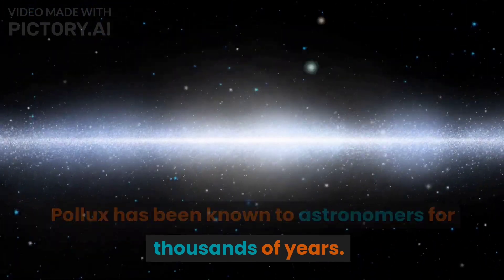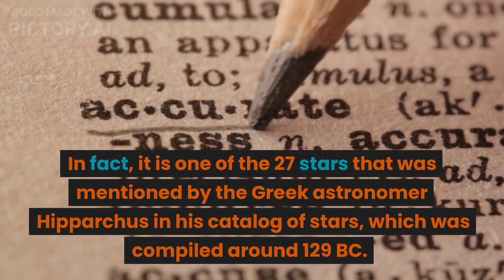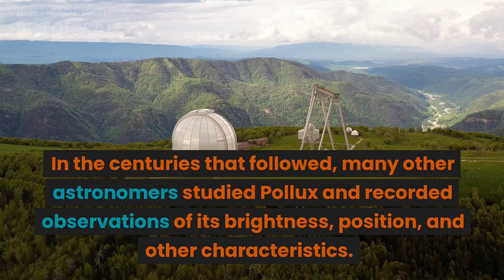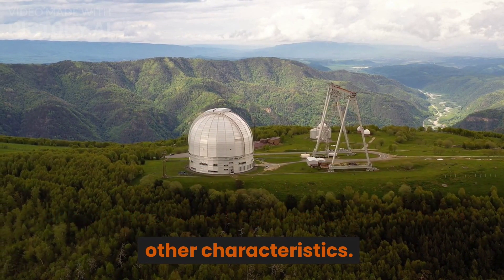Pollux has been known to astronomers for thousands of years. In fact, it is one of the 27 stars mentioned by the Greek astronomer Hipparchus in his catalog of stars, which was compiled around 129 BC. In the centuries that followed, many other astronomers studied Pollux and recorded observations of its brightness, position, and other characteristics.